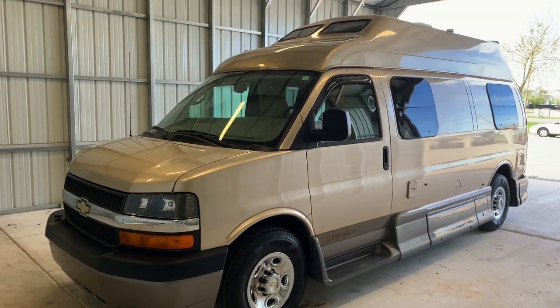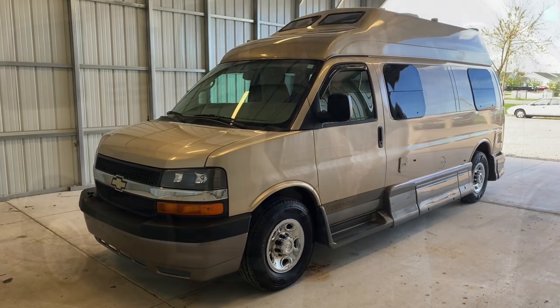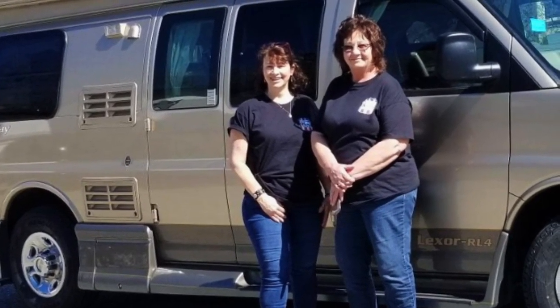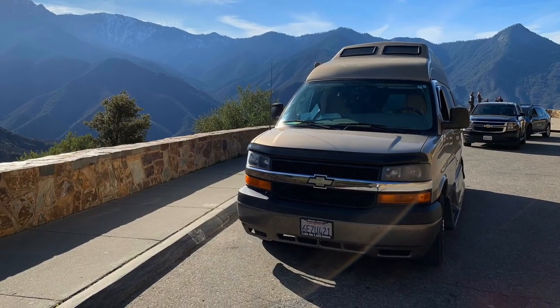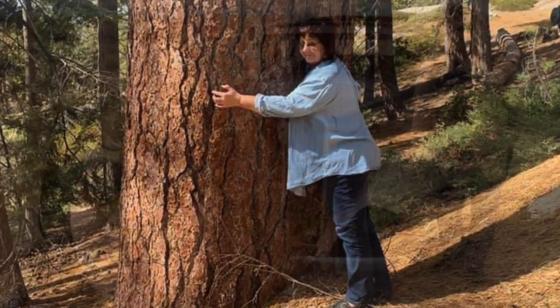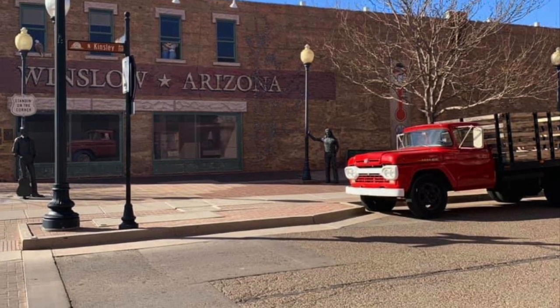For sale today, we have a 2008 Pleasureway Lexor RL4. Levi and I's mom, Kathy, and my mother-in-law, Becky, flew to California to pick up this beautiful Pleasureway and had an unforgettable time on their trip home exploring the beauty of the American West. We've decided to name this one the Golden Girl. They even made it to a certain famous corner in Winslow, Arizona.